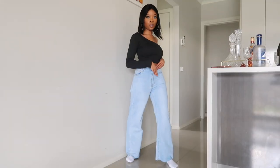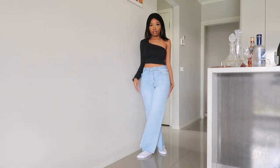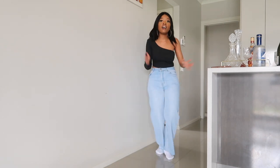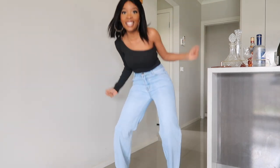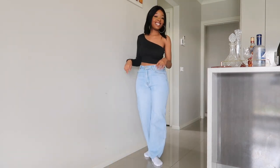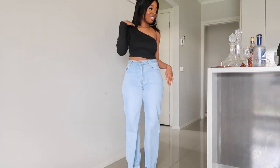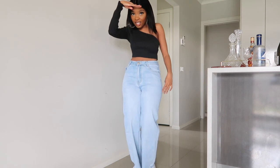Next I got this one-shouldered top — this is my favorite top in the whole wide world. It's such a vibe. You could wear it on a night out, going for dinner, or you could even make it really casual as well. I absolutely loved this; it is so nice. I urge everyone to go buy it. Thank you Princess Polly — this is literally the best thing in the world.